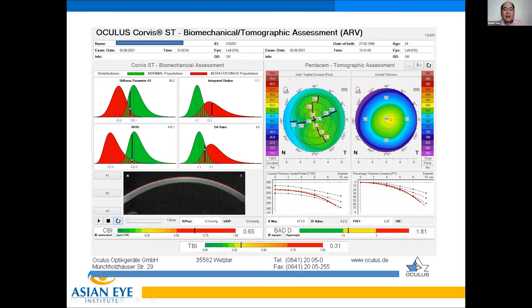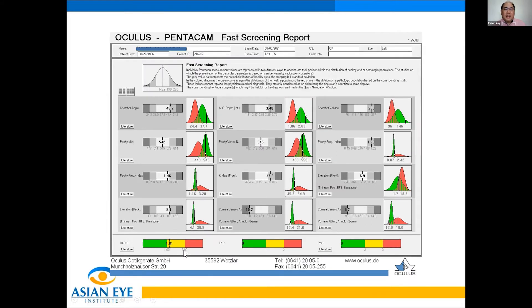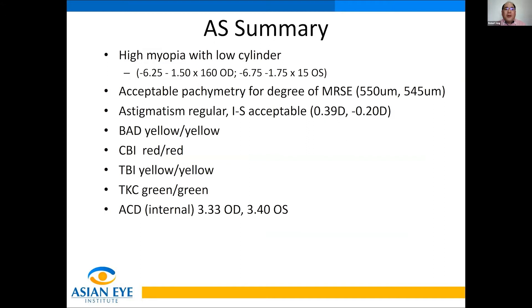When I see this, I look at the fast screening report. Again, I see a yellow BAD and a TKC of green on the right eye, and a yellow BAD and green TKC on the left eye. The summary for this patient: high myopia with low cylinder, acceptable pachymetry, regular astigmatism and IS. If I only screen using my old tools, this would be okay to proceed with LASIK. But with the Pentacam and Corbis ST system, it shows a different picture — BAD is yellow, CBI is red, TBI is yellow.